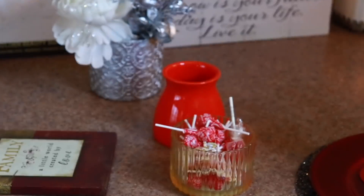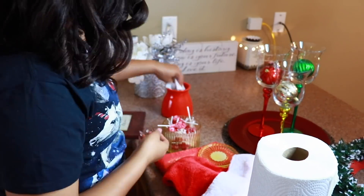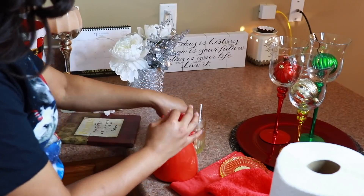Normally we keep candy sitting around. When you get fruit arrangements from Edible Arrangements they come in little bowls — I always wash mine out and keep them. I used some tissue paper, stood the candy up, and made a little arrangement like that.